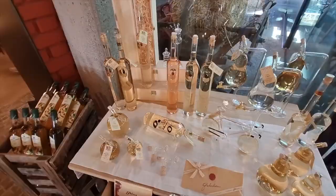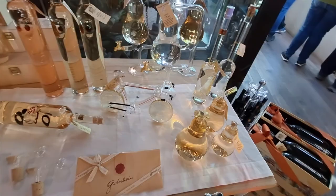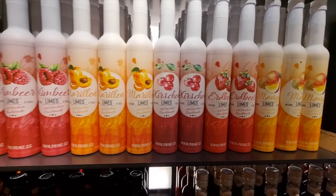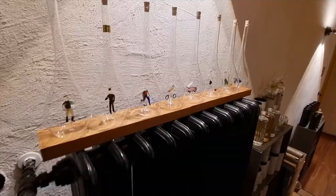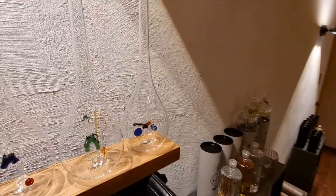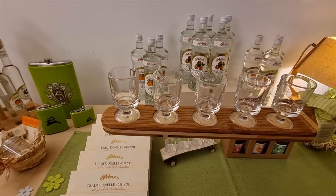They also do tastings — you can taste all the different schnapps here. The schnapps come in funny different little glasses. These are really popular birthday gifts; you give schnapps in a funny little glass like this. This is how you serve schnapps at a party, and a lot of people bring this to the table.